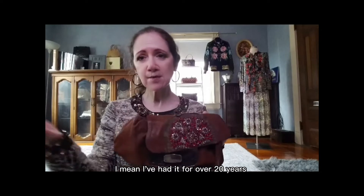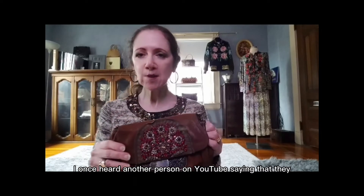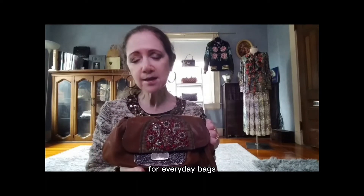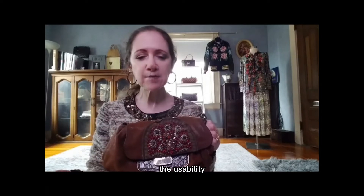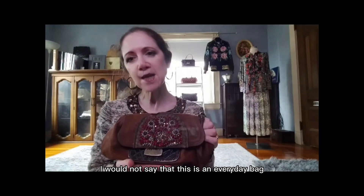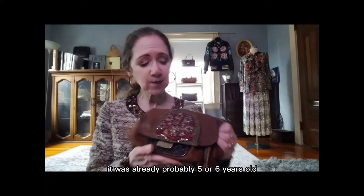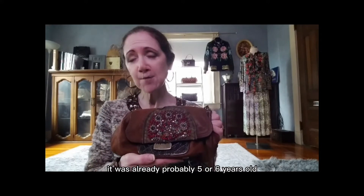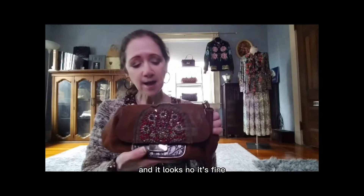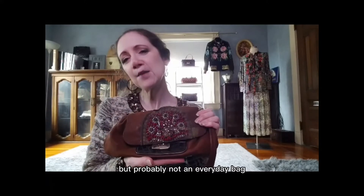Overall it's a great bag — I've had it for over 20 years. I once heard someone on YouTube saying that Prada bags were not good for everyday use and don't really have the durability or usability. I'm inclined to agree — I would not say this is an everyday bag. But this bag was already probably 5 or 6 years old when I got it, so it's probably 25 to almost 30 years old now and it looks fine. There is some durability, but probably not an everyday bag.